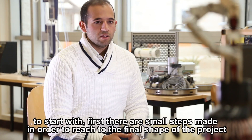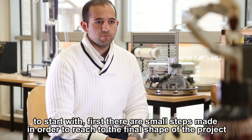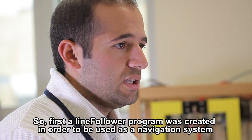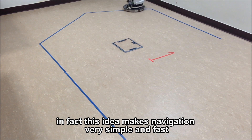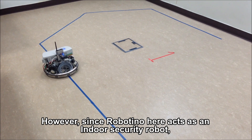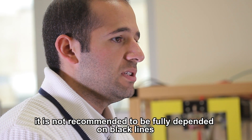To start with, small steps were taken to reach the final shape of the project. First, a line follower program was created to be used as a navigation system. This idea makes navigation very simple and fast. However, since Robotino acts as an indoor security robot, it is not recommended to be fully dependent on black lines, as these lines could be modified easily and cause many issues.